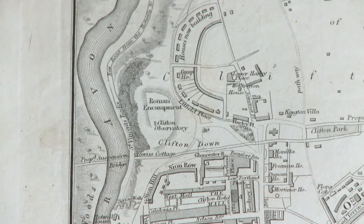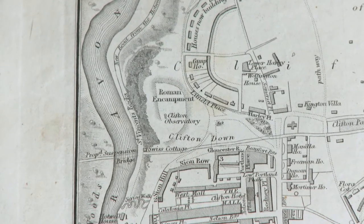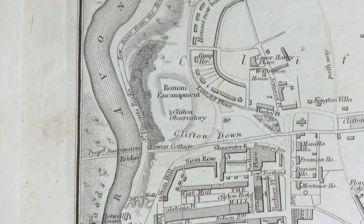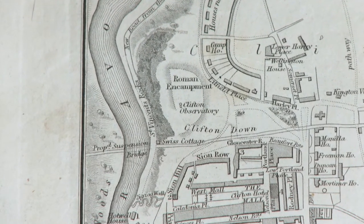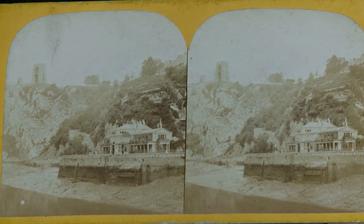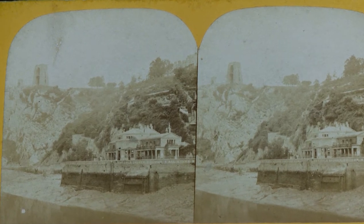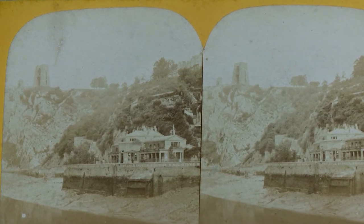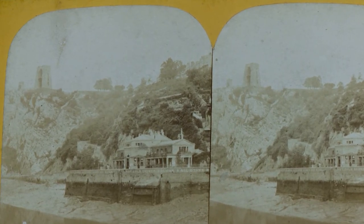In his second volume we can see that it's now labelled as an observatory, close by a proposed suspension bridge. This stereocard shows the observatory in the distance. From the bridge's unfinished Clifton Tower and the existence of Hotwell House Spa, it is showing us a pre-1862 view.